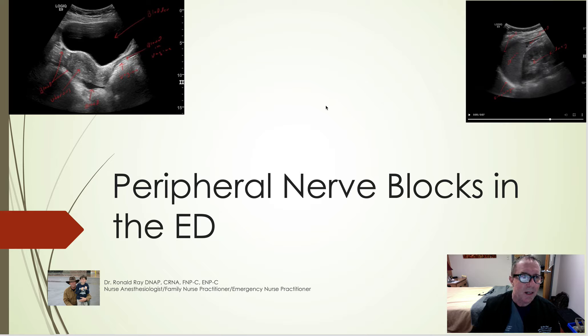Peripheral nerve blocks in the ER are an absolute godsend to patients. Many of the EM residency programs are starting to teach them. And if you don't learn them, you're going to get left behind — as with ultrasound and other various things that are coming out. So I hope this will spur you into attending real ultrasound courses to learn these blocks. They're simply fantastic.